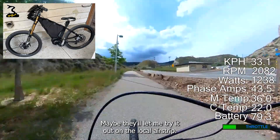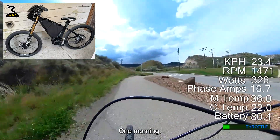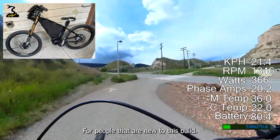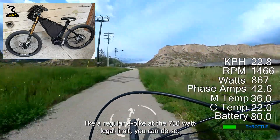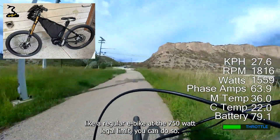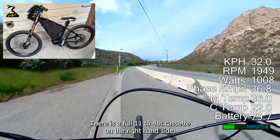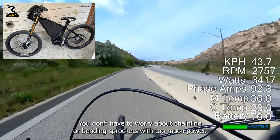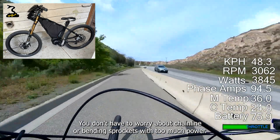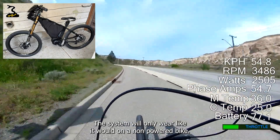Maybe they'll let me try it out on the local airstrip, or I could have a quick run down the main highway in the early hours one morning. For people new to this build, it's a true dual-use bike. If you want to ride it like a regular e-bike at the 750 watt legal limit you can do so. There is a full 11-48T cassette on the right hand side for human power, and you don't have to worry about chain line or bending sprockets — the system will only wear like it would on a non-powered bike.